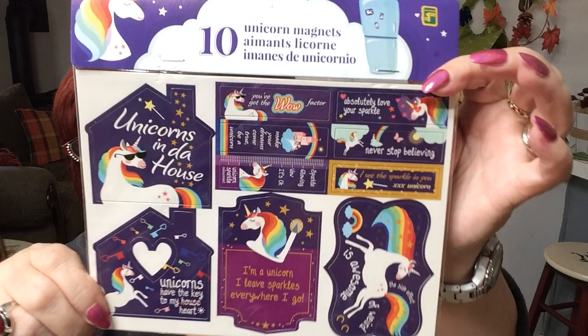'I'm a unicorn — I leave sparkles everywhere I go.' You can always tell when I've crafted because I have little bits on my face! But I thought these are cute — you get 10 for $1.50.